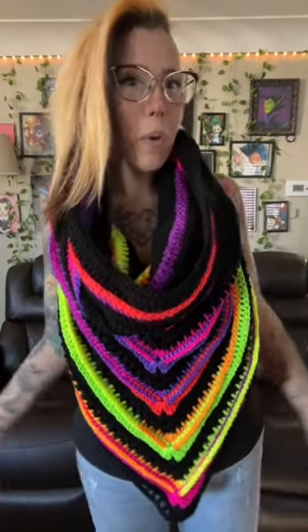I worked on these about a week and each one takes me about four and a half to five hours of working.